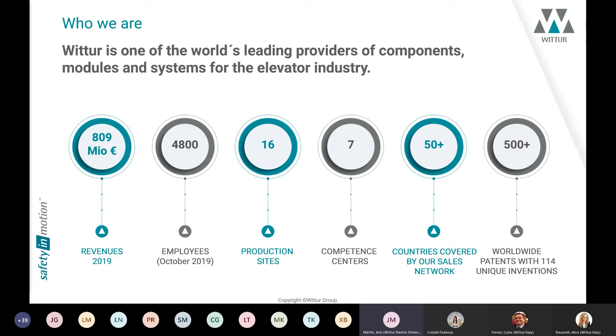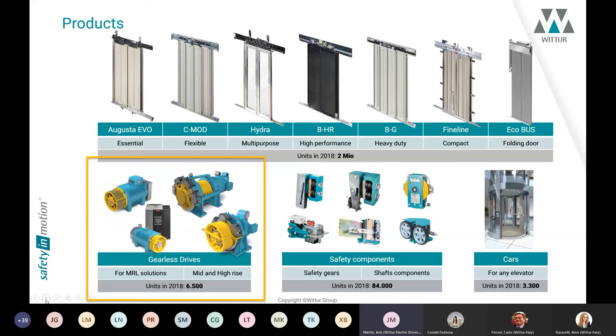Wittur has a huge portfolio of products. The main components are the doors, but we also have competences in safety components, in cars, and in gearless drives too.